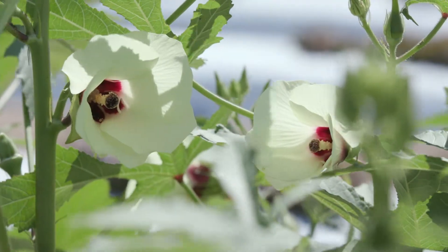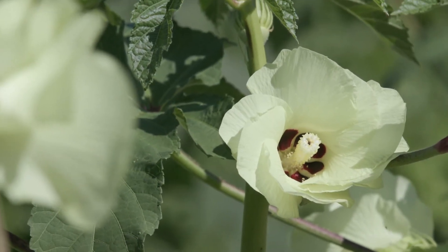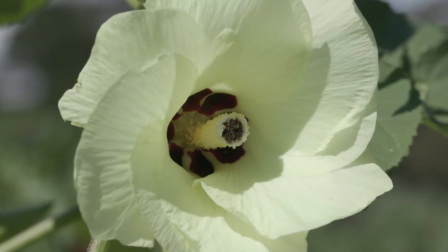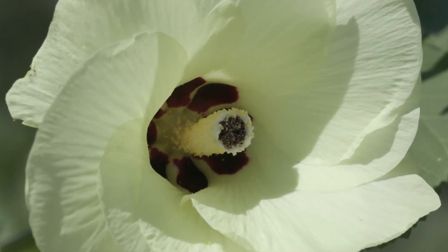The okra flower is gorgeous and it's obvious that it's a cousin of our garden hibiscus. The flower color is a nice creamy yellow and all of them have a deep reddish purple throat.